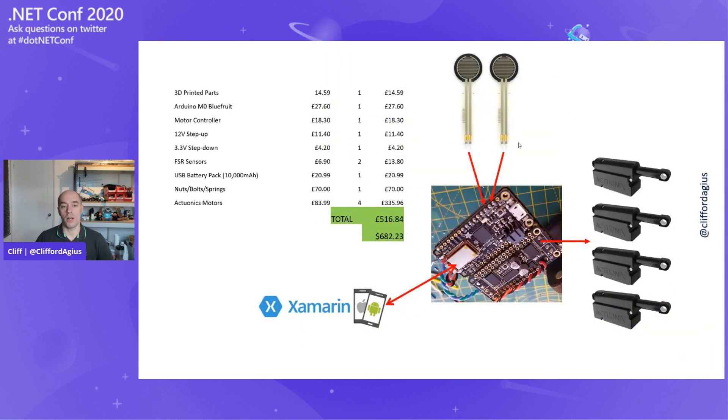Looking at the total cost: all 3D printed parts come to £10 to £15 including moulds. All other purchased parts total just over £500 — about $680. The NHS spends £4,500 to £6,000 just for a fibreglass arm without the hook. We're achieving this for just over £500 in mechanical parts. The software is on GitHub, open source, working on the Adafruit board. The app will also be open sourced once personal data is removed.